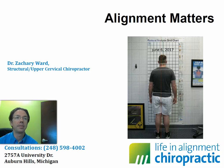Hey everyone, this is Dr. Zach Ward at Life and Alignment Chiropractic here in Auburn Hills, Michigan. I'm a structural and upper cervical chiropractor and on occasion I make videos and post them online. You're probably seeing this on Facebook or YouTube. You should check out my other videos which go under the name Alignment Matters.